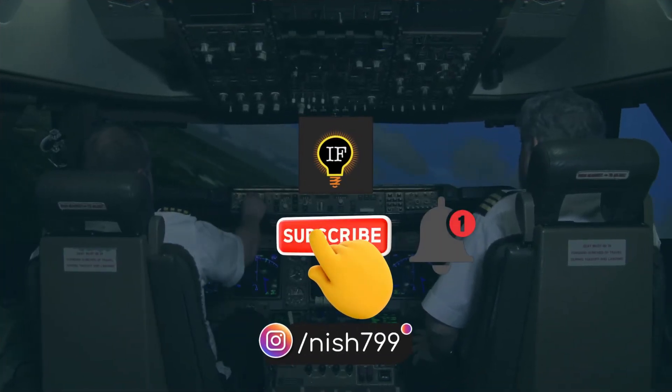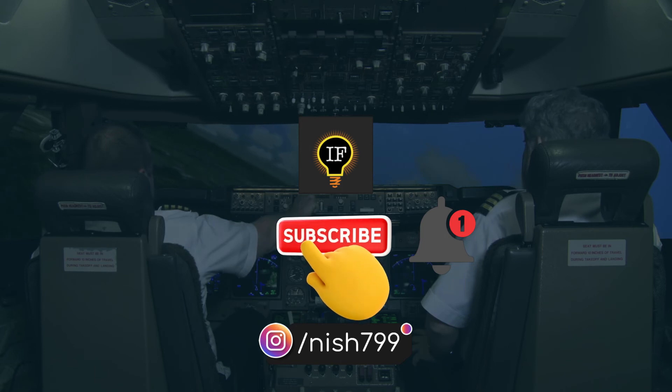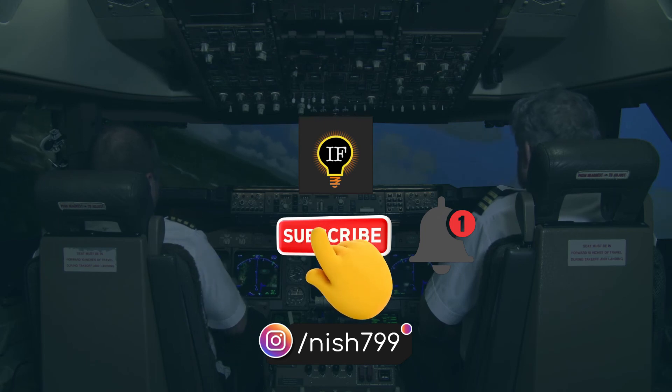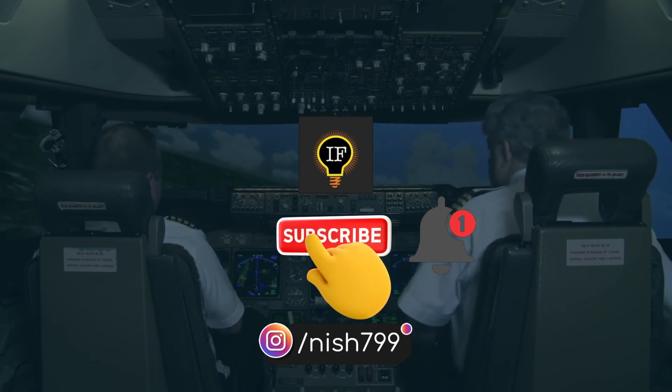Thanks for watching the video till the end. Don't forget to like, comment, share, and subscribe to the channel to keep us motivated to make more videos like this. Press the bell icon to get notifications about newly uploaded videos on this channel. See you next time, stay tuned for more videos.